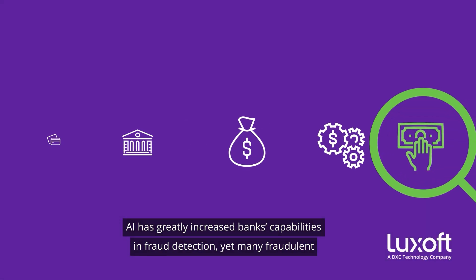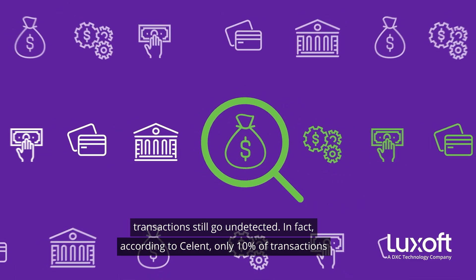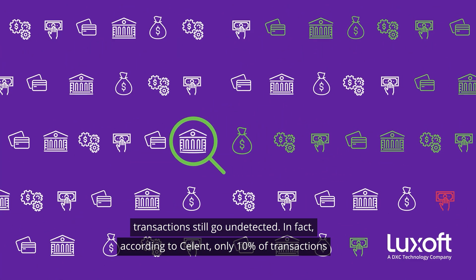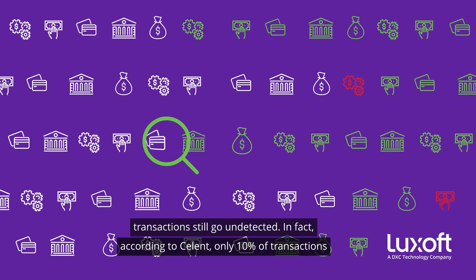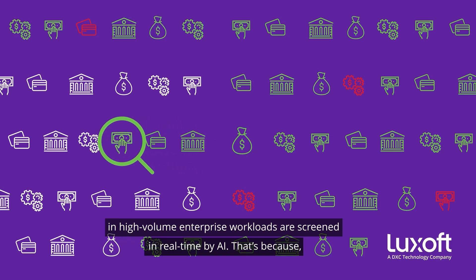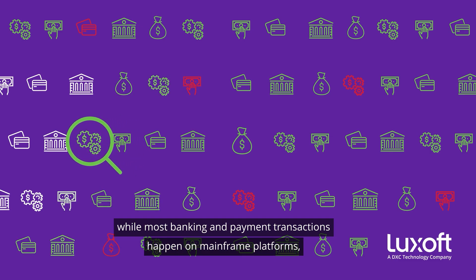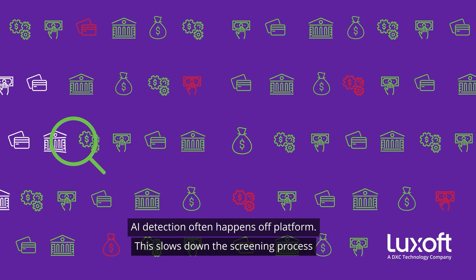AI has greatly increased banks' capabilities in fraud detection, yet many fraudulent transactions still go undetected. In fact, according to Sellent, only 10% of transactions in high-volume enterprise workloads are screened in real-time by AI. That's because, while most banking and payment transactions happen on mainframe platforms, AI detection often happens off-platform.